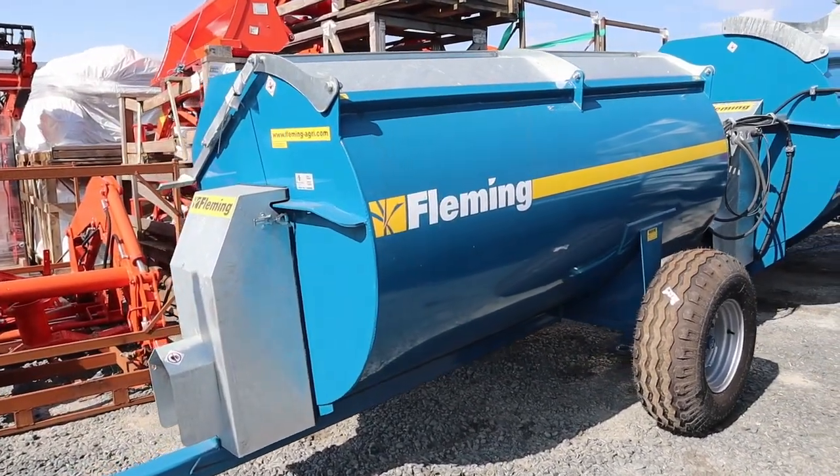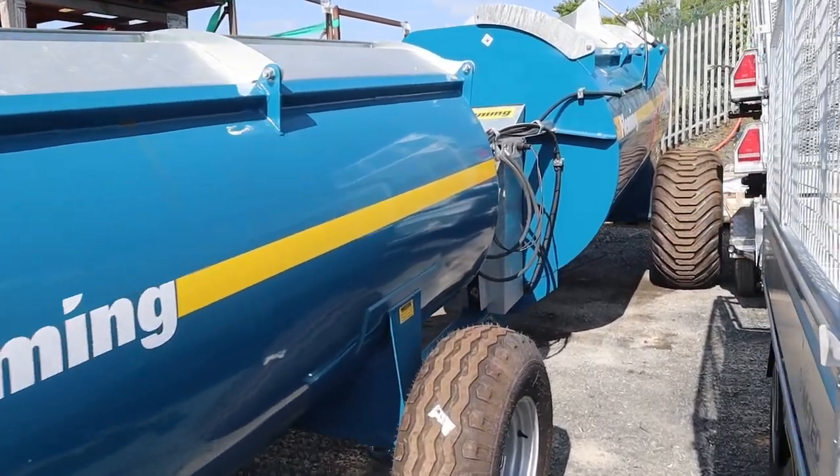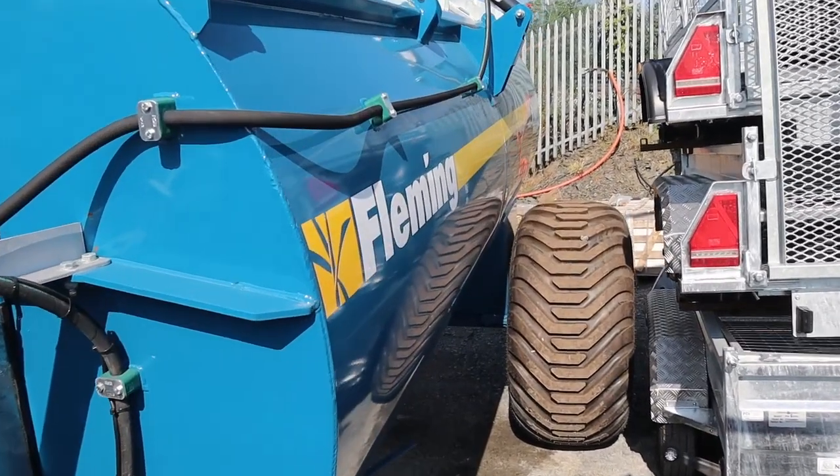We have two models off the Fleming Muck Spreader range, just went back into stock again — the MS450 and an MS1000.